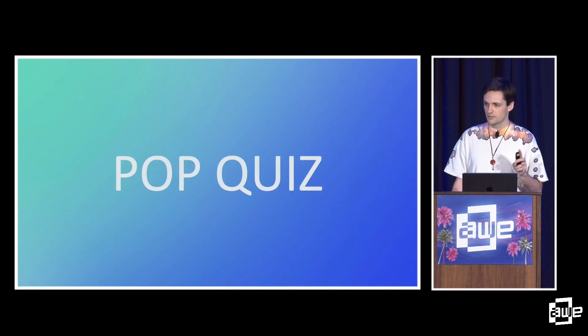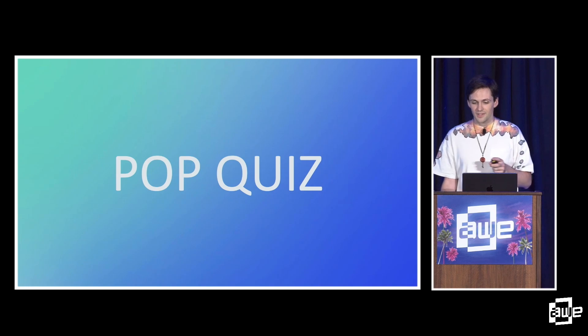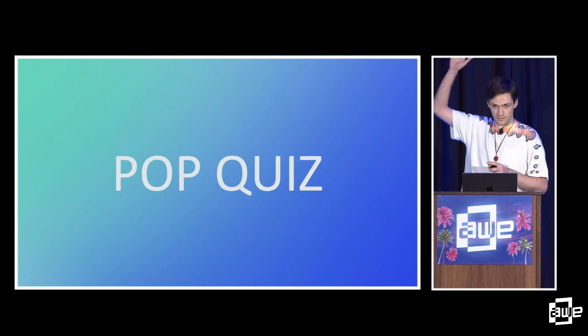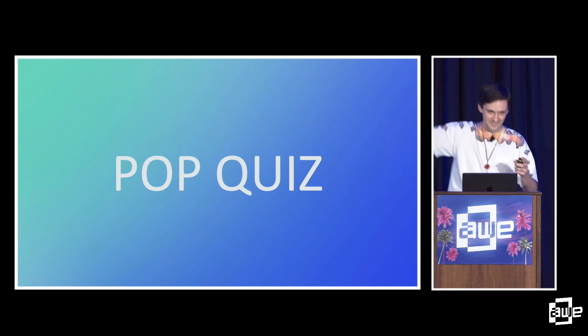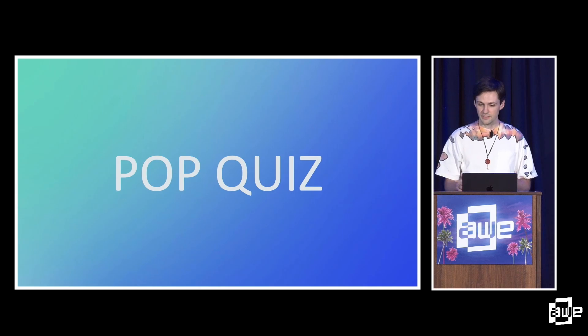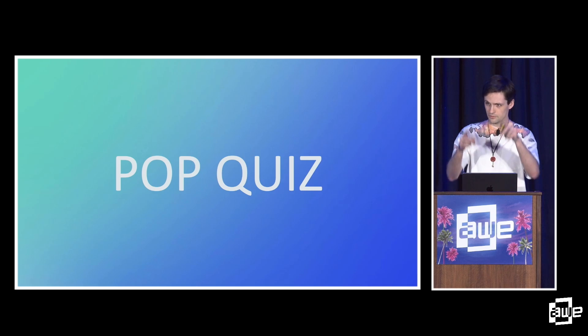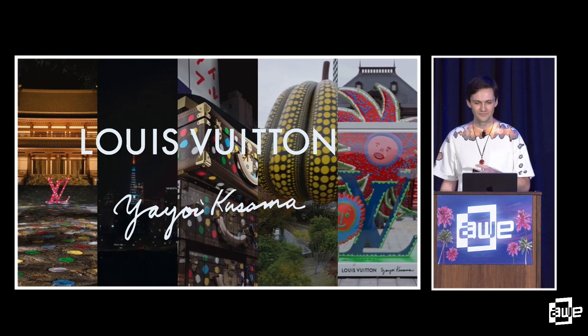Pop quiz. Could everyone please raise your hand? Keep your hand raised if your team has built a mobile AR experience. Keep your hand raised if your team has built a mobile AR experience with VPS functionality, mapping onto the real world. And lastly, keep your hand raised if you've built a VPS-enabled mobile AR experience that also ran on the web. The six of you are good to leave, but the rest of you are in the right place.